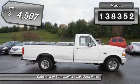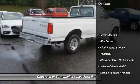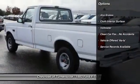This vehicle has less than 140,000 miles and is priced below $5,000. Here are some of this vehicle's great options: power steering.